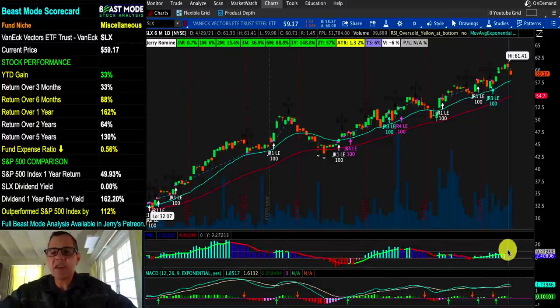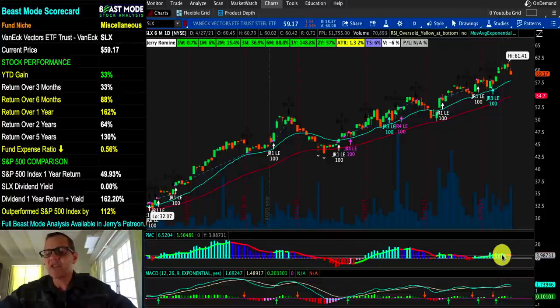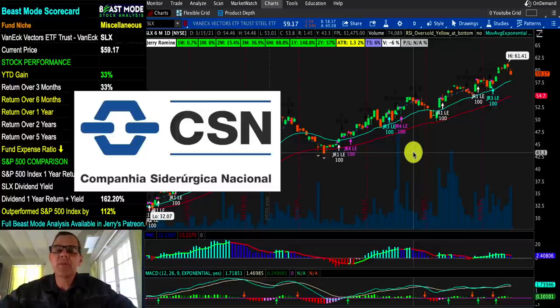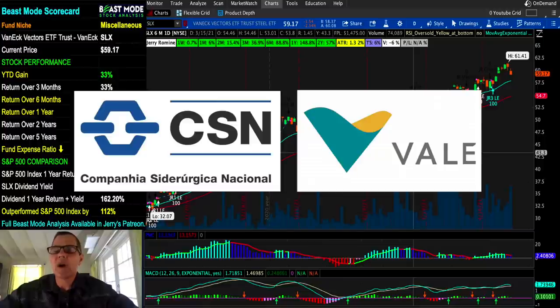When we look at our PMC indicator, it's starting to turn down just a little bit, so let's wait for these to improve before we jump back in. We've also got two other stocks to consider in the steel space: SID — a Brazilian steel stock I just took 40% profits on last week and I'm looking for a new entry point — and another one in this sector to watch is Vale, ticker V-A-L-E.